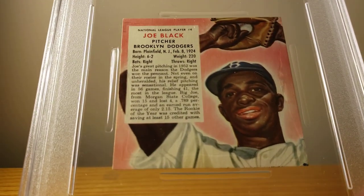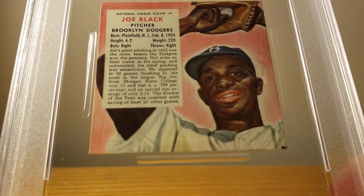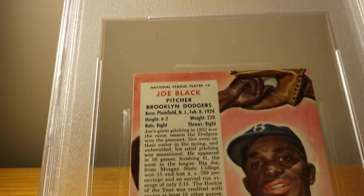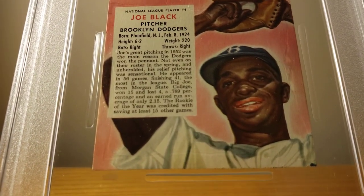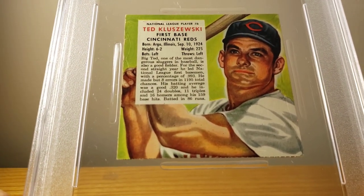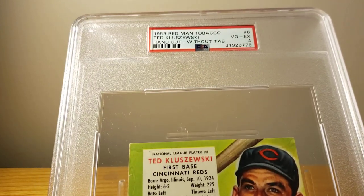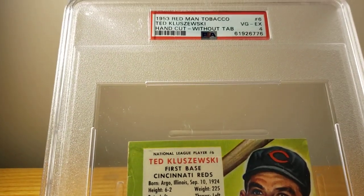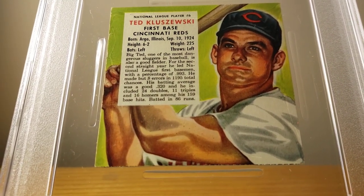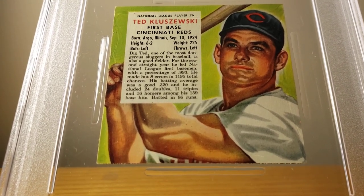Then the first of a couple Brooklyn Dodgers — I have Joe Black, pitcher for the Dodgers, and he came back a VG 3. Next up we have the Big Klu, Ted Kluszewski. He also came back at VG-EX 4. You can see his muscles even with that short sleeve jersey there.